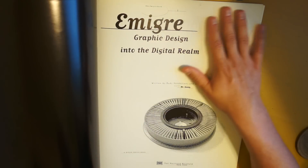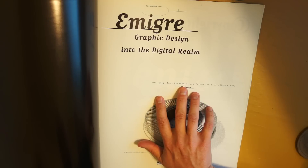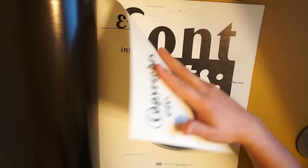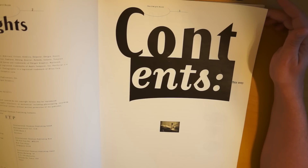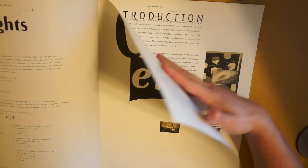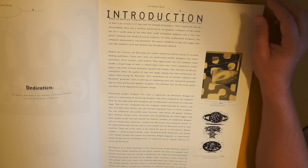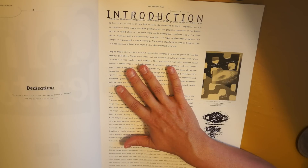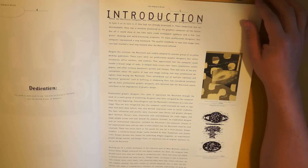This book catalogues the growth of Emigre. It was started by Rudy van der Lanz and Susanne Olico. Together they started a magazine in the 80s that was specifically geared towards people from other countries who had come to live in the United States — hence the name Emigre. But it very soon morphed into something else. With the introduction of the Macintosh in 1984, it slowly moved from being a magazine about people immigrating to the United States and quickly became a magazine about design.